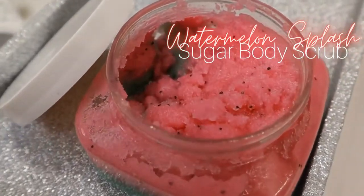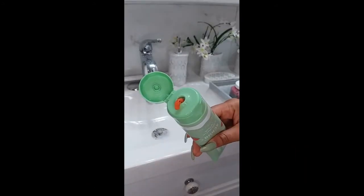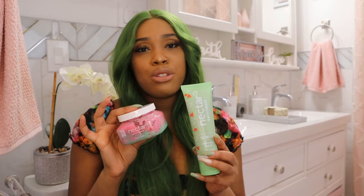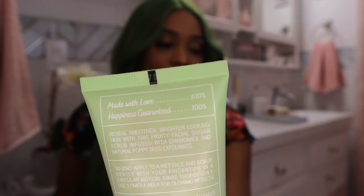They have this fantastic watermelon splash sugar body scrub which keeps your skin nicely smooth and exfoliated, especially after you shave. They also have this sugar watermelon facial scrub which is amazing — I normally use these two scrubs together. What I love about these scrubs is that they're not harsh on the skin, so they don't leave any scratches or irritation. And what I absolutely adore about the packaging is that it says 'made with love 100' and 'happiness guaranteed 100' — super cute.